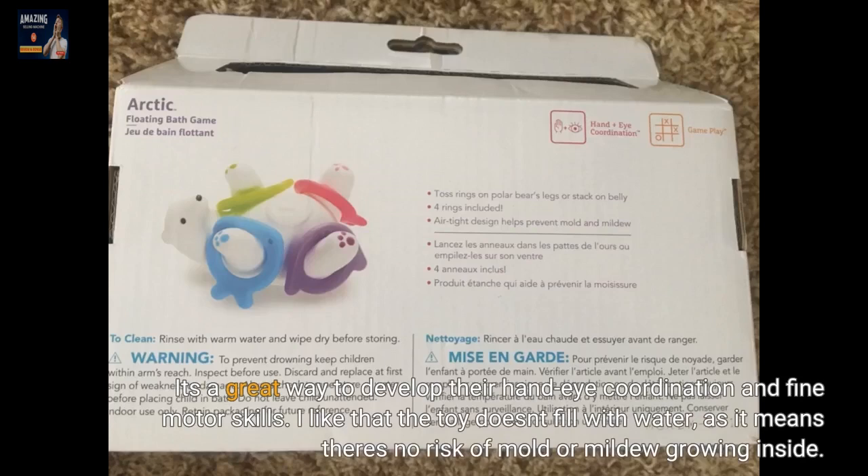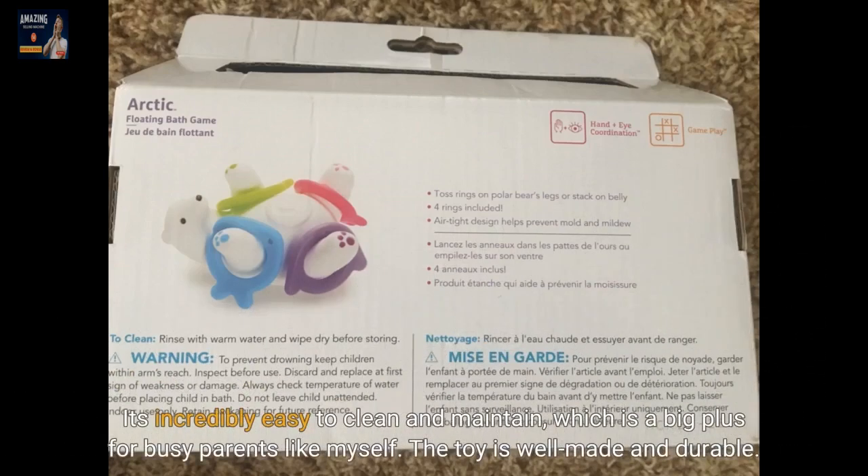I like that the toy doesn't fill with water, as it means there's no risk of mold or mildew growing inside. It's incredibly easy to clean and maintain, which is a big plus for busy parents like myself.